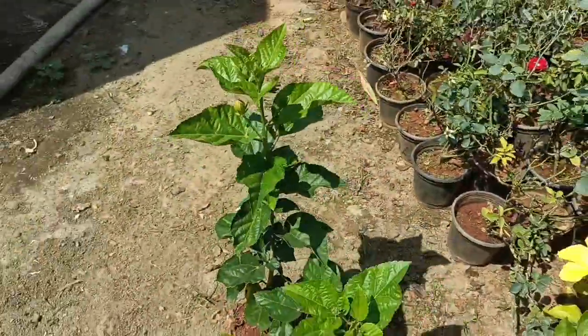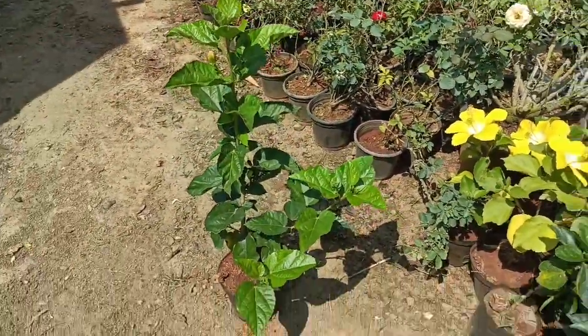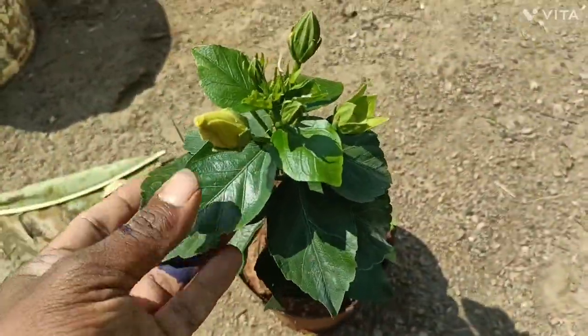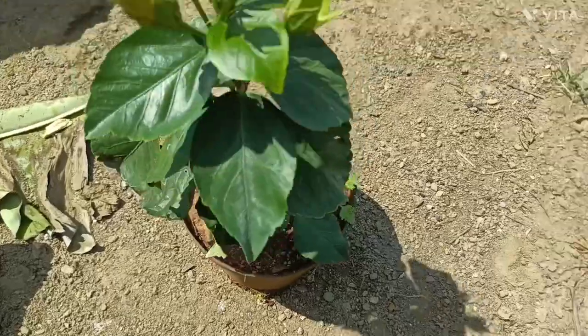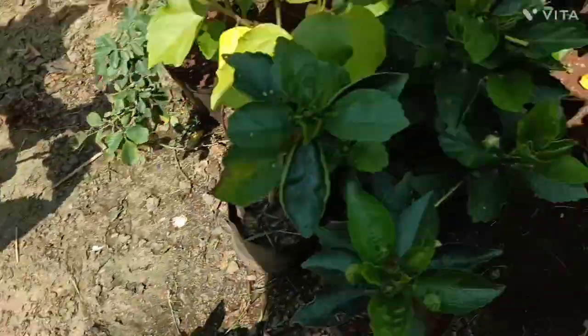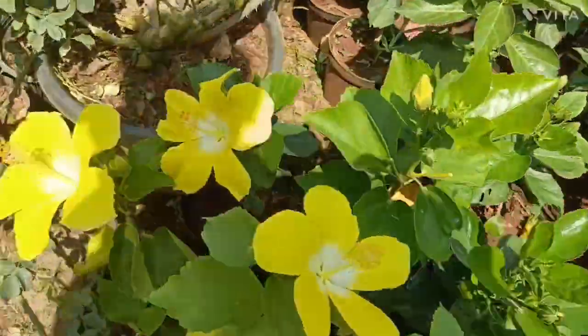This is a plant. You can find it on our website.